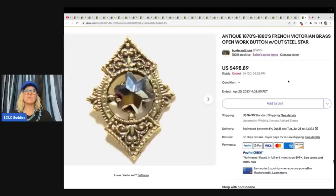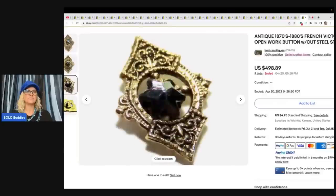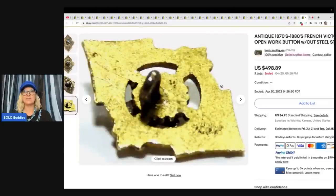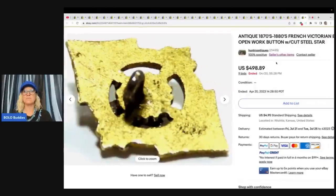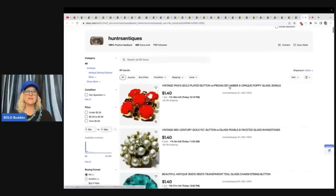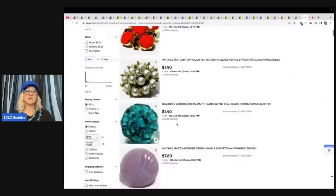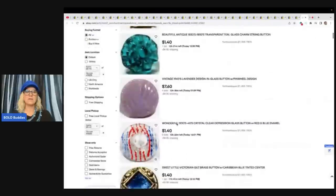The next one sold for $498.89 plus shipping — it's an antique 1870s to 1880s French Victorian brass open-work button with cut steel star. Now here's what we're going to do. There's your button — almost a $500 button! Let's go into the seller's other items. They have 89 items available and they are on auction — you can see this one's only at $1.40. So they start their auctions, looks like, at maybe $1.40.